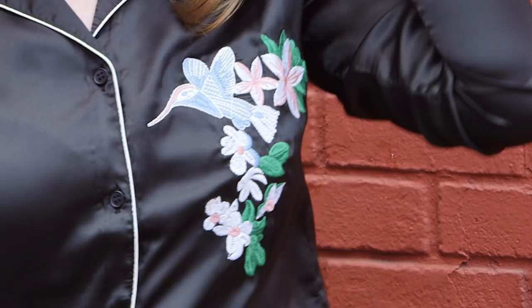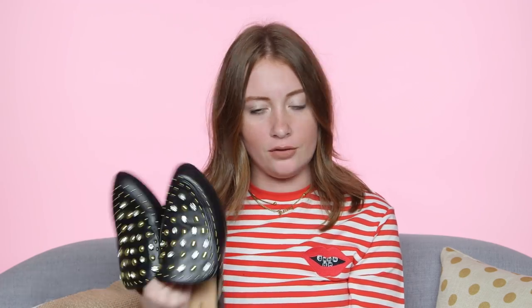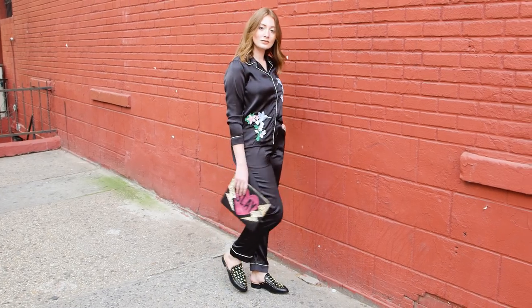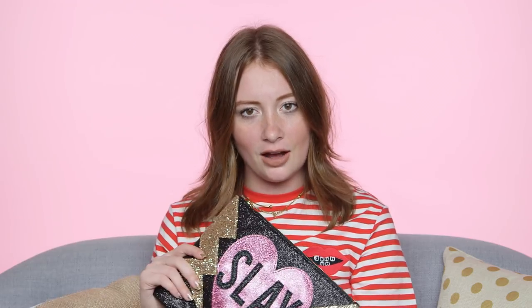I barely had to do anything for look number two because matching pajama sets are so on trend right now. I'm wearing a little silky matching set from Boohoo. It's super soft, and it's got these really great little intricate hummingbird details. For a little added glam, I'm doing this fun pair of loafers from Express — they're just like the perfect amount of sparkle, exactly what this look needed. You can never do too much sparkle, so I added another giant punch of it with this awesome sleigh bag from Express. I think if my soul were to transcend my body and become reimagined as a purse, it would be this. This right here. This is me.